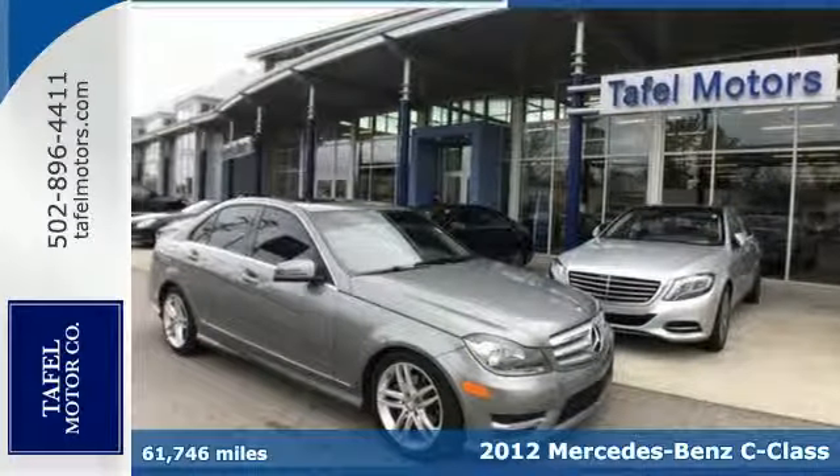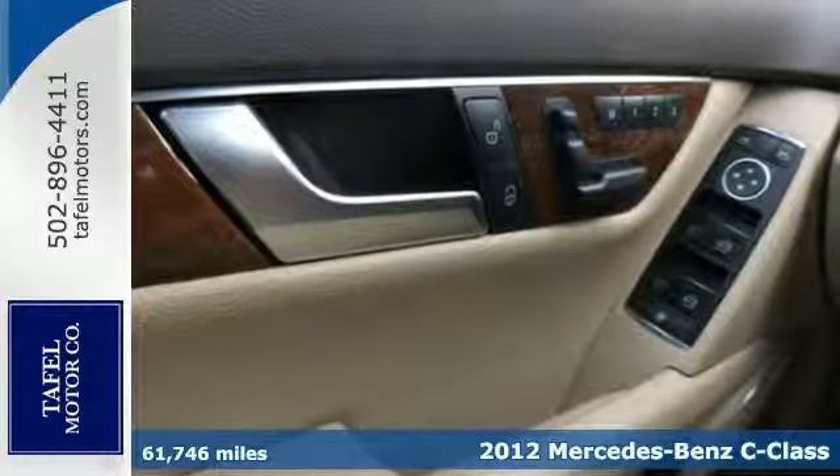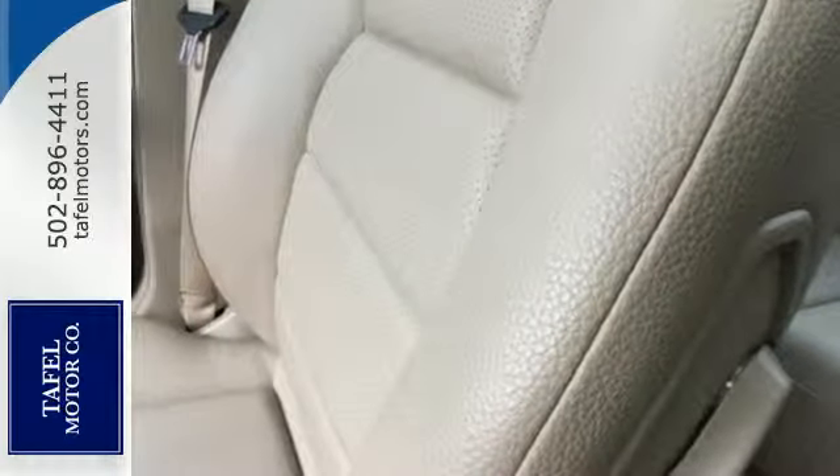It's a 2012 Mercedes-Benz C-Class — a top choice for an entry-level luxury car. This one comes with climate and cruise control, a power moonroof, garage door transmitter, and security system with engine immobilizer.